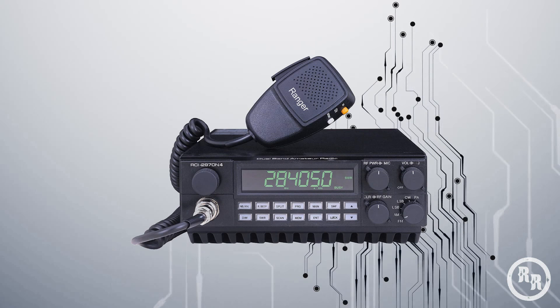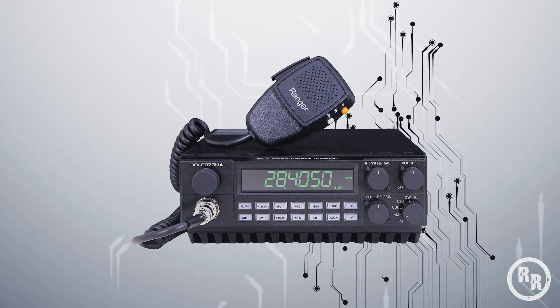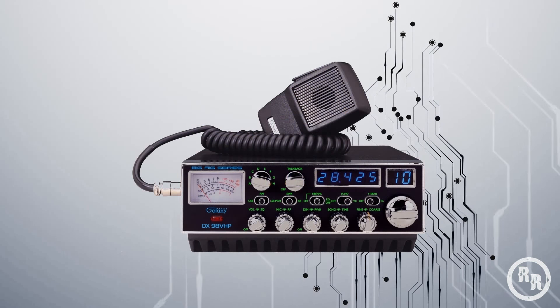Export radios, which are popular with most CBers these days, will not be on this list.